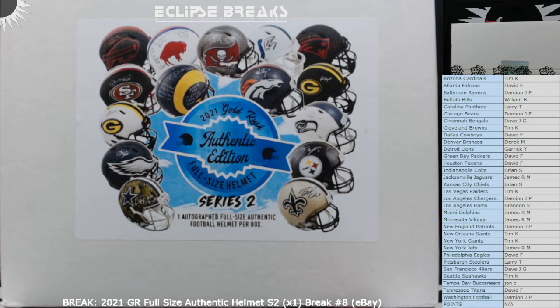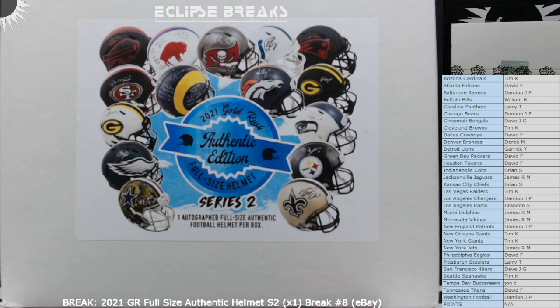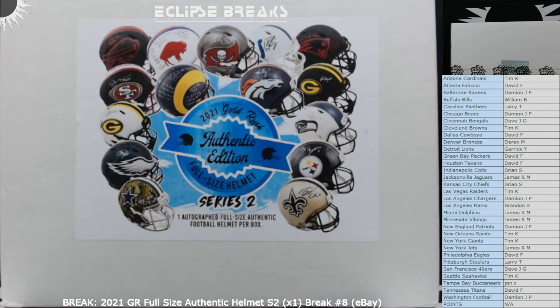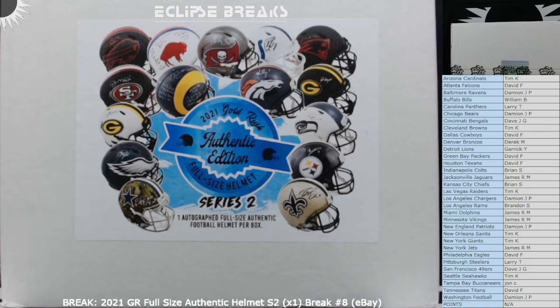Last time we pulled was for the Giants, and this is the final authentic edition helmet that I have in stock. Gold Rush is sold out of them, so this is the last one I'll be breaking until they do another series. I have a couple more shock boxes in stock — I'm probably not going to post those on eBay because people don't know what they are, so they don't bid on them. They're expensive, but I do have a bunch of Gold Rush specialty edition stuff and maybe I'll put some up on eBay in a couple weeks.